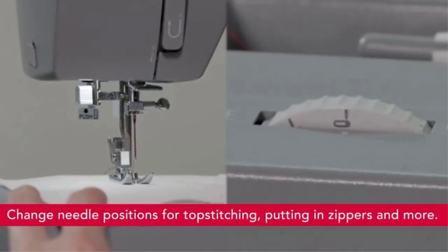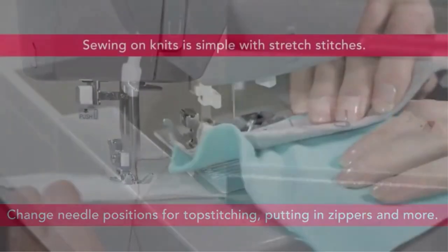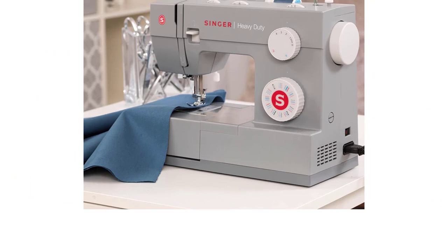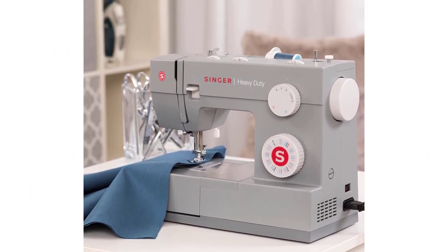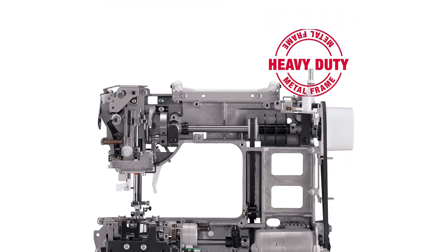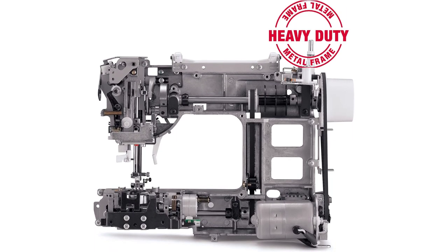Since it is an industrial machine, it will take up a lot of space and you will need to give it a permanent place. The Singer 4452 is also a super-fast sewing machine that runs at a speed of 1100 stitches per minute, which is probably the fastest high-end sewing machine available in the market right now.